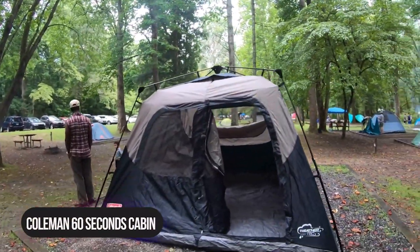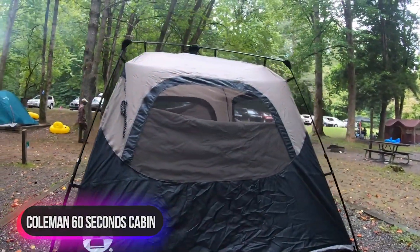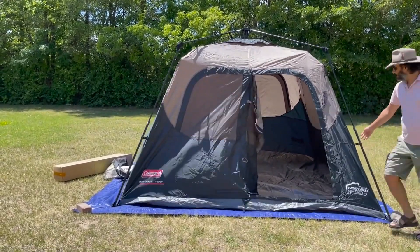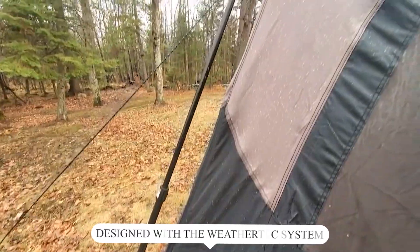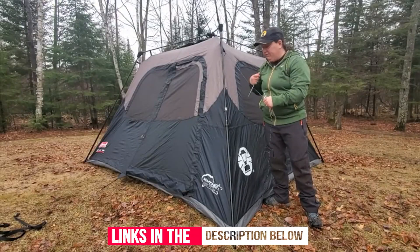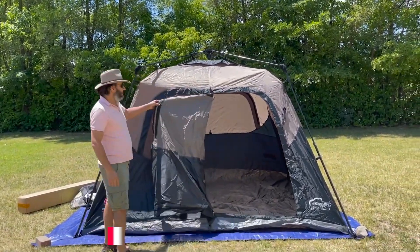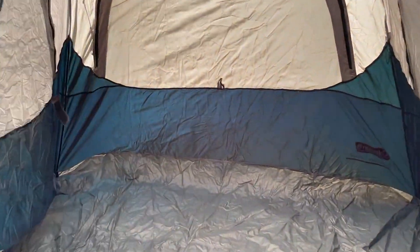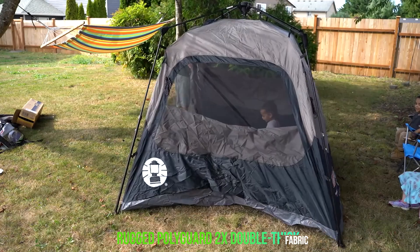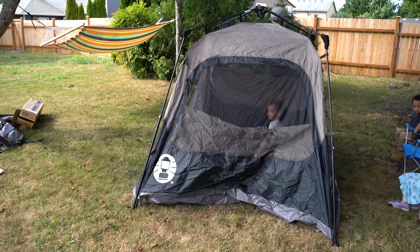Number 5: Coleman 60 Seconds Cabin Tent. The Coleman 60 Seconds Cabin Tent makes getting camp set up quicker and easier than ever. This instant tent has pre-attached poles that make setting camp as simple as unfolding, extending, and securing. It is designed with the WeatherTech system featuring patented welded floors and inverted seams to help ensure you stay dry if it starts to rain. An integrated vented rainfly offers added protection and improves airflow without requiring extra assembly. It is made from rugged PolyGuard 2X double-thick fabric that stands up to the rigors of the outdoors, season after season.